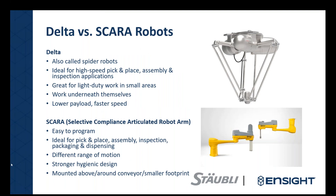When looking at Delta robots versus SCARA robots, Delta robots — also called Spider robots — are ideal for high-speed pick-and-place, assembly, and inspection. They generally don't have a heavy payload but are very high speed. They work underneath themselves, and for inspection equipment, a camera needs to sit almost directly underneath the robot. Delta robots are generally mounted above the conveyor, often high up on a frame so they can be moved out of the way for other applications in that space.